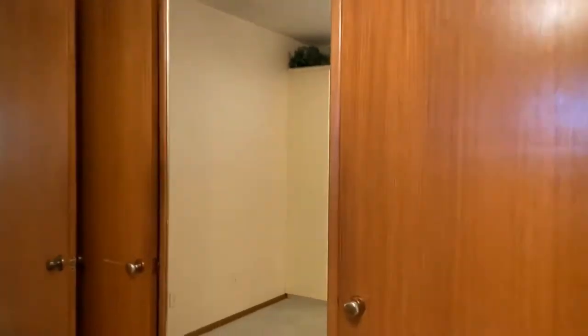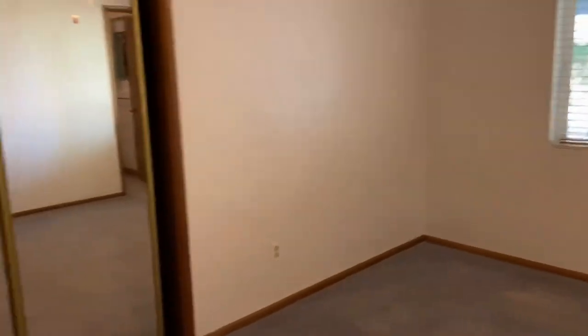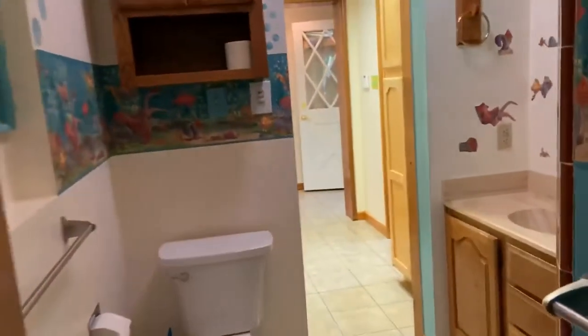We also have a traditional closet right here. Going back down the hallway, there's another bedroom in the front with a standard closet and big windows looking out over the back. We also have a bathroom here — this is a three-quarter bathroom.